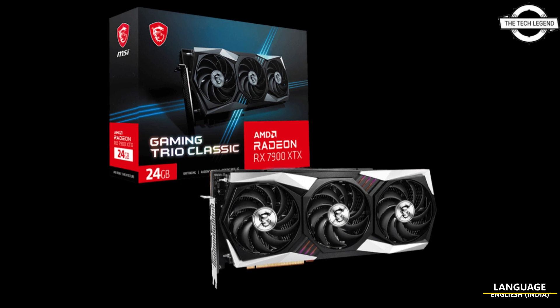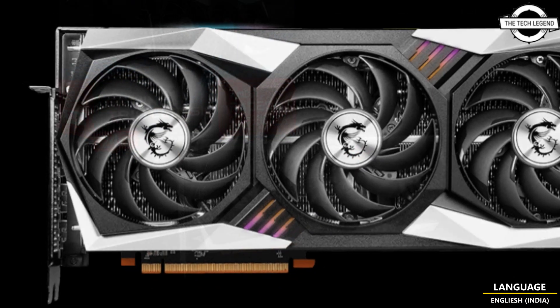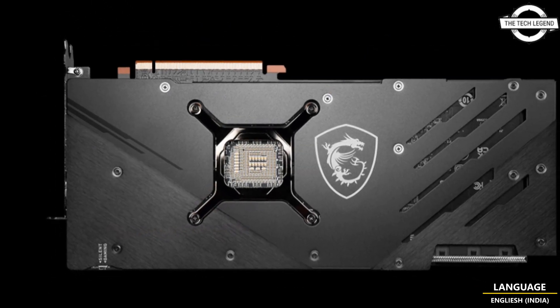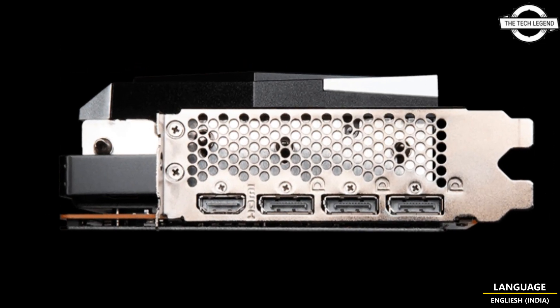Hello friends, welcome to the Tech Design channel. Today I will talk about the MSI Radeon RX 7900 XTX Gaming Trio Classic graphics card. This is the company's first add-on 7000 series RDNA 3 graphics card.